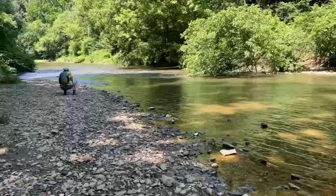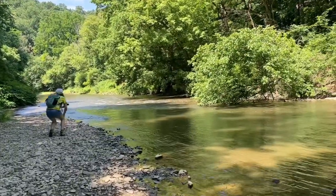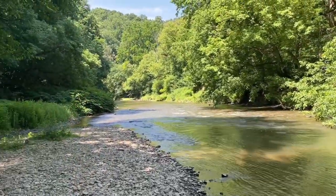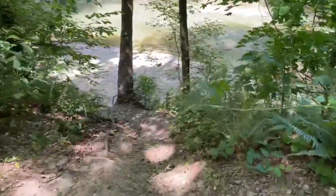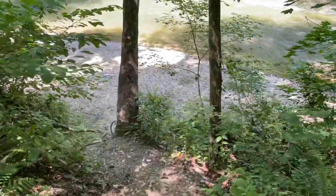Gorgeous. It looks like a tiny little mountain of rapids here — nothing you couldn't go over in a tube. It just keeps going on and on. Another little side trail — all the side trails are real short and they take you right up close to the water at different points.